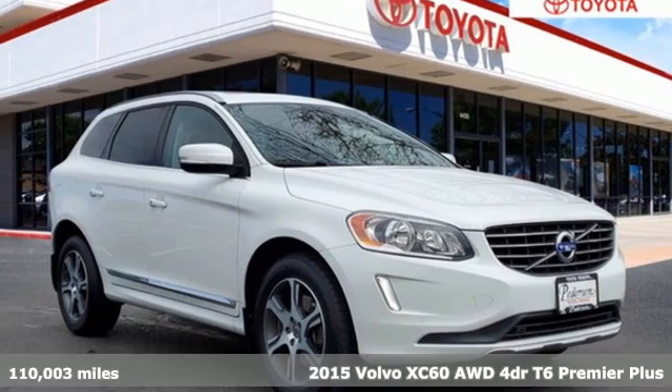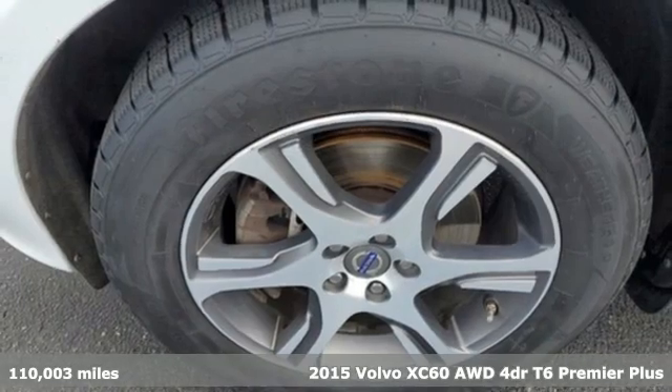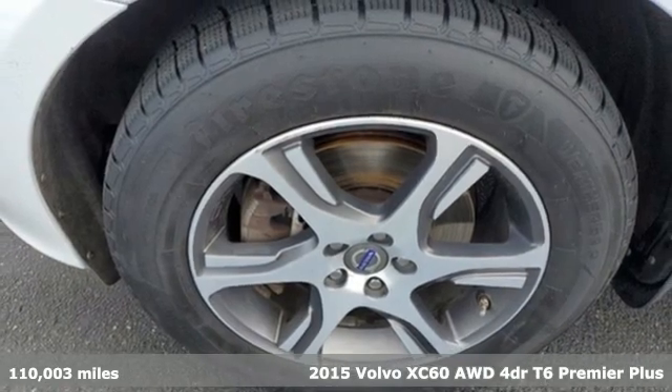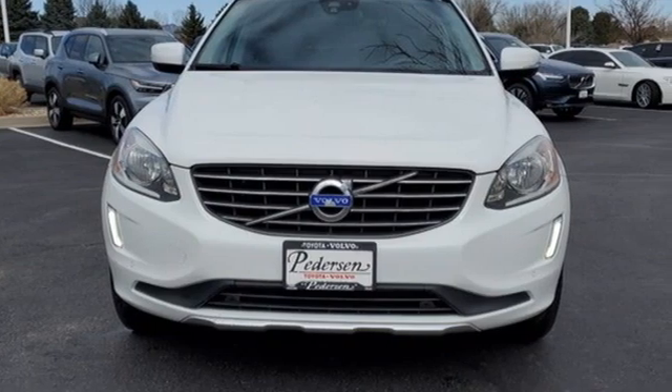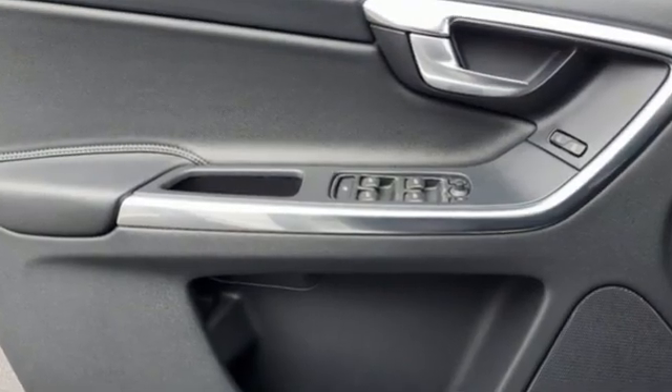Here's a 2015 Volvo XC60. This XC60 is a smooth and simple taste of Scandinavia, loaded with the features that make life easier and safer. Get ready for an impressive combination of features.